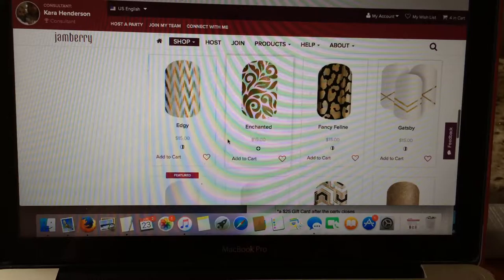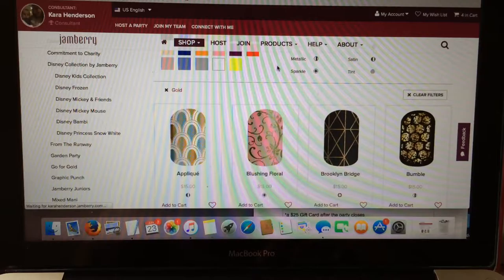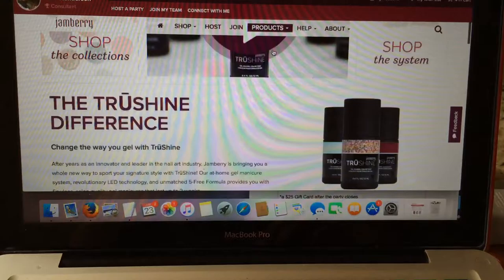Maybe Enchanted would be awesome - that looks wedding-y. And this isn't only for wraps, it's for any of the other products too. So let's go up to Products, and True Shine - I definitely want to add our True Shine kit because it's amazing. Shop the True Shine system.